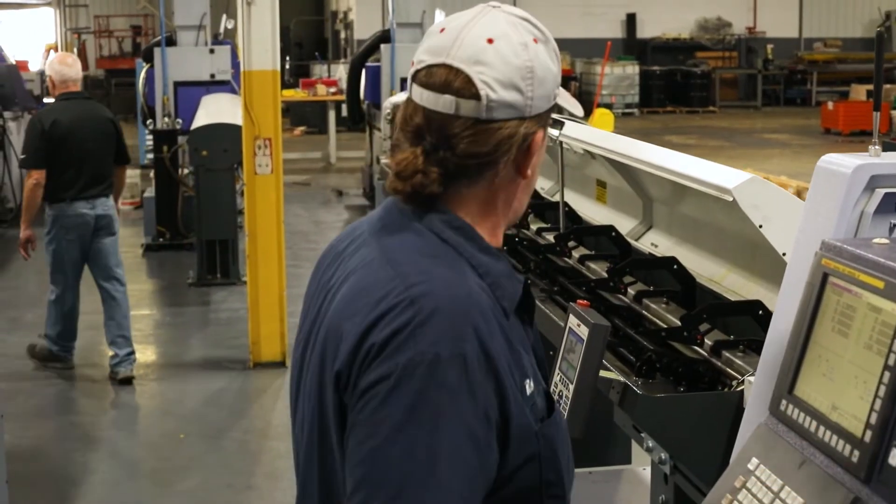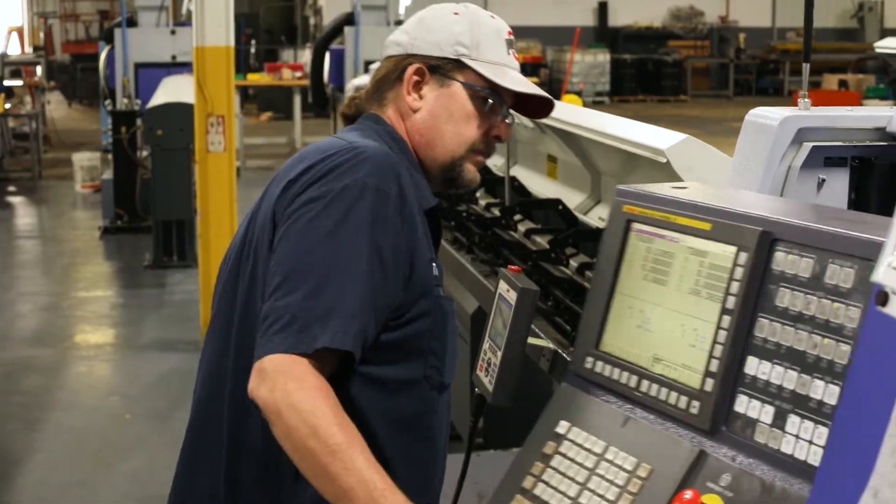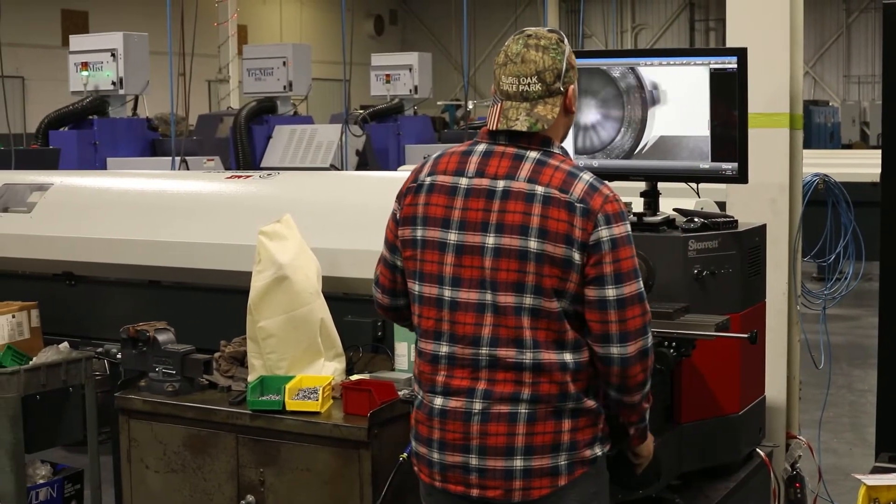The college's role is they're going to be the classroom — the theory of how the machine works, the controls, the parameters of controls. And then we can come here to the shop and actually get the hands-on experience: change tools, chips, parts, stock up the machines — the real life experience.